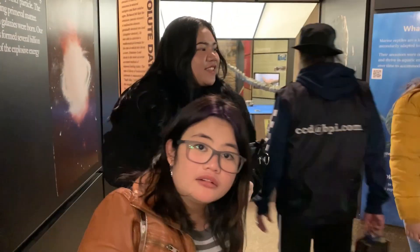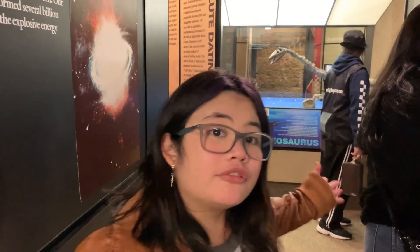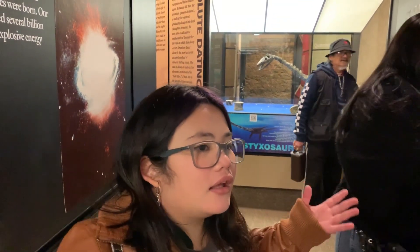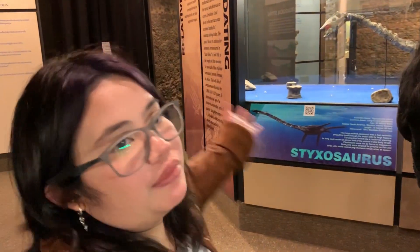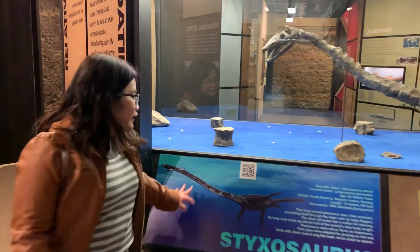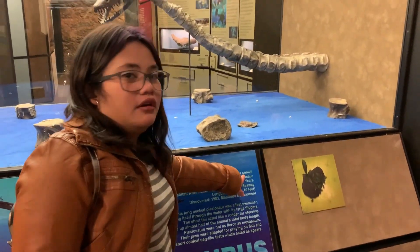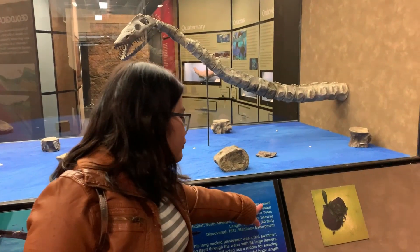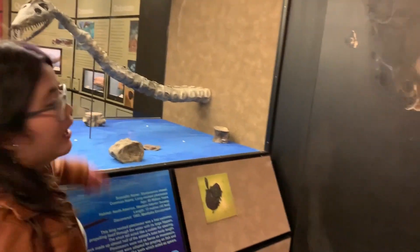So now we're at the society's museum and we're going to check out different fossil artifacts and other stuff. It looks very nice - these are the marine reptiles. This one is called Stixosaurus Snowy, which I thought was really cute - it's kind of snowy in its name. And it's from 80 million years ago.